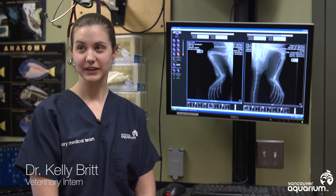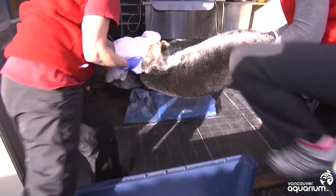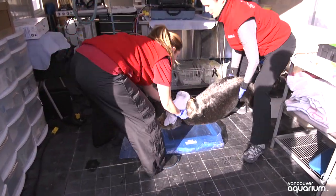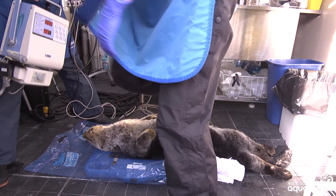After Wiffen had been with us a few days and we got him stabilized, we decided to take some radiographs to assess his whole body. We were looking at his limbs as well as his thorax and abdomen to try to assess what was going on with him overall.